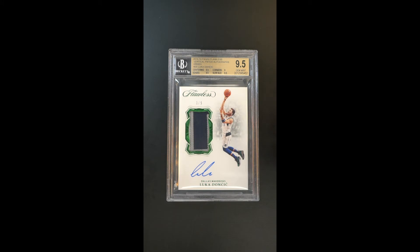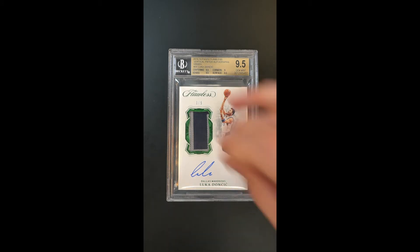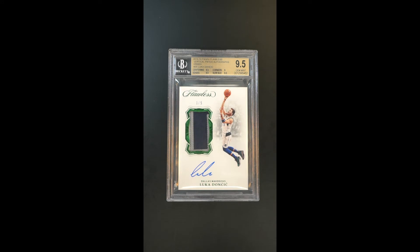I'd like to remind people that these Flawless products for basketball — these are all game-used patches, as opposed to player-worn or event-worn patches. These are actual game-used, which National Treasures can't claim that.